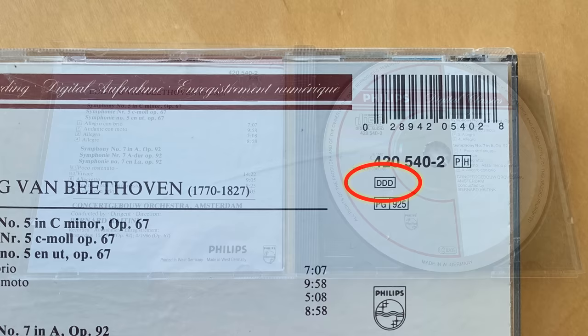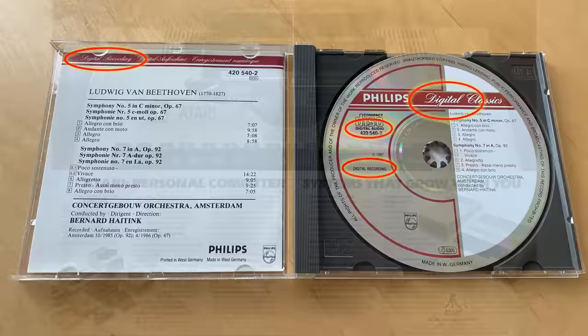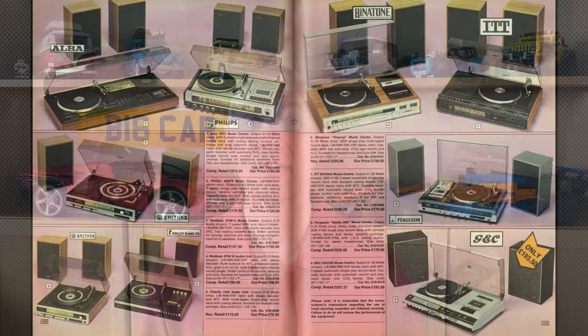So what do these strange markings mean? The compact disc, or CD, was released in 1982 and was meant to be the ultimate in sound quality, and a large part of this was its digital nature. Digital really meant the future in the early 1980s — computers were digital, and analogue was seen as old school, the old 1970s way of doing things.